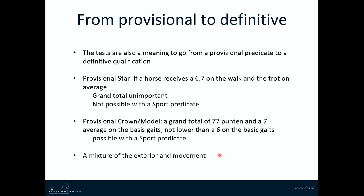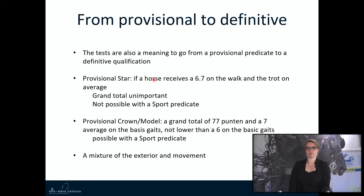You can also go from a professional to a definitive predicate. For the professional star, if a horse receives a 6.7 on the walk and trot on average, the horse can get a definitive star predicate — the grand total is unimportant. For the professional crown and model, a grand total of 77 points and a 7 average on the basic gait is necessary, and the basic gait score cannot be lower than 6. The professional crown and model predicate can also be received with a sport predicate, while the professional star cannot. The transition to a definitive predicate combines exterior and movement.